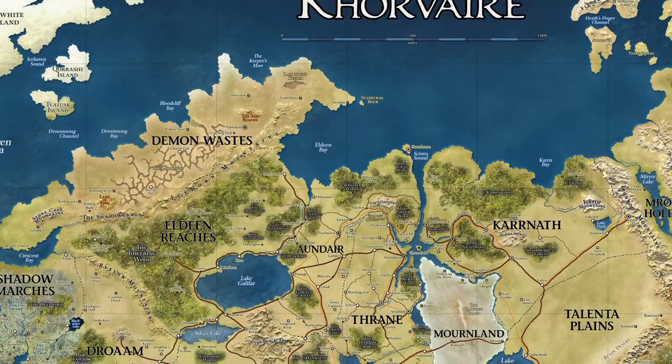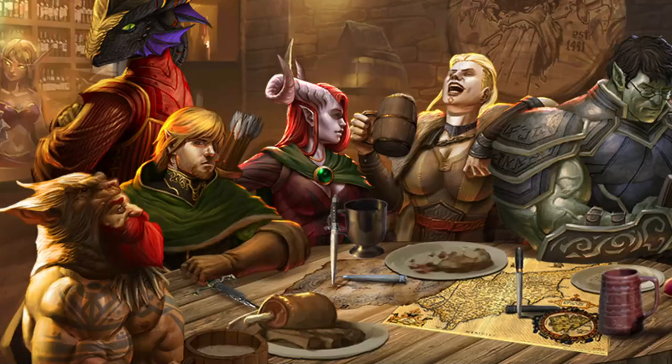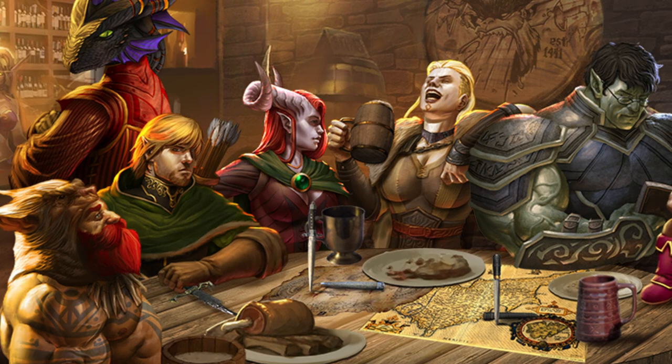Maps are a vital part of any D&D campaign. They set the stage for the world, inform players on where they are, and tell them who they'll see. As a visual representation of the setting, they are a vital worldbuilding tool — but should the players have access to these maps?